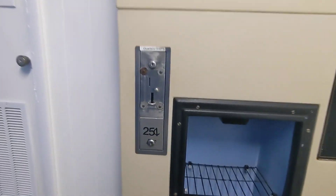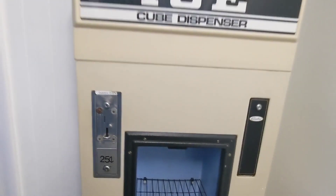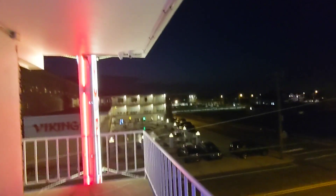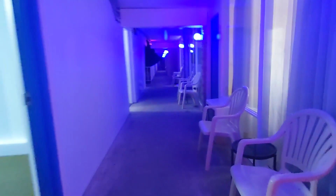They do charge for ice here — 25 cents — but they give you a pretty generous amount. There's the Viking over there. Let's go take a look at the room.